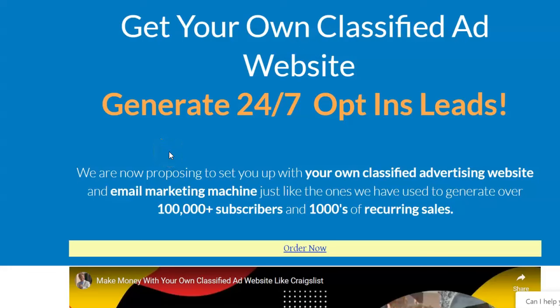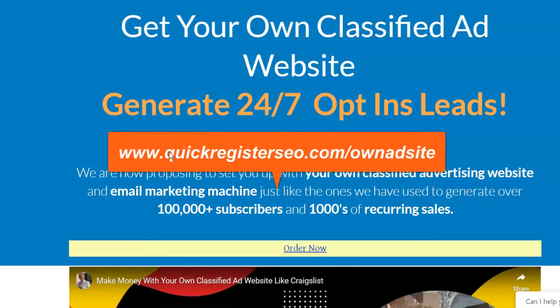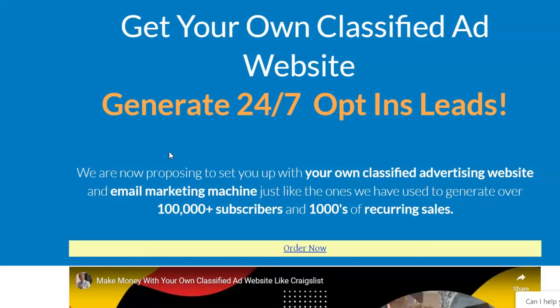At ClassifiedSubmissions.com we can set you up with your own classified ad website, which really is a lead generation machine. I'm getting about 500 opt-in leads a day with this tactic — I'm running numerous sites but getting lots of leads every single day, and I spend next to nothing on advertising. Say you get one of these websites — how do you promote it, how do you get traffic to it? We're going to send traffic to you through our automatic submission system, but you need to do more.